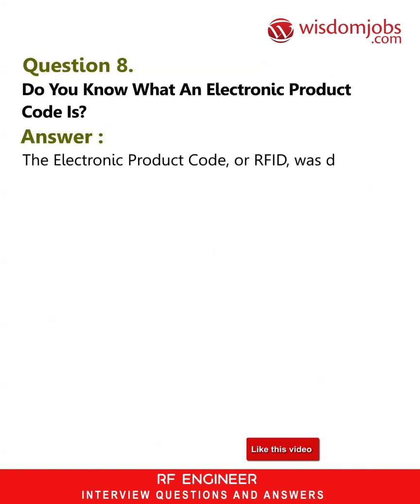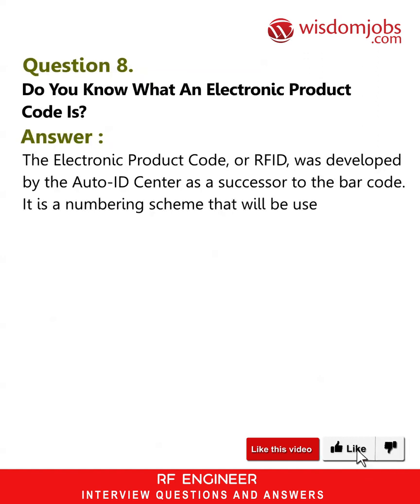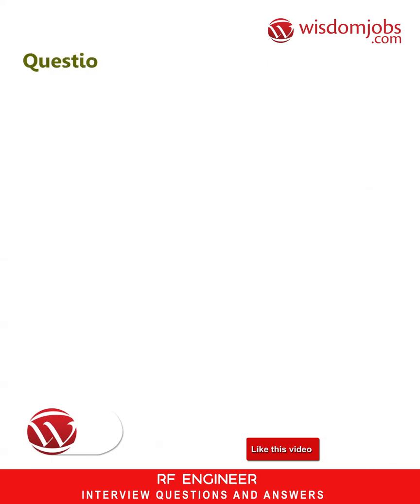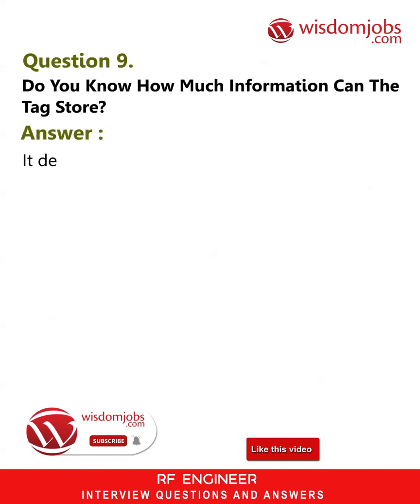Question 8: Do you know what an Electronic Product Code is? Answer: The Electronic Product Code, or EPC, was developed by the Auto-ID Center as a successor to the bar code. It is a numbering scheme that will be used to identify products as they move through the global supply chain.